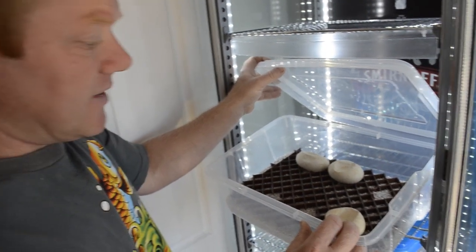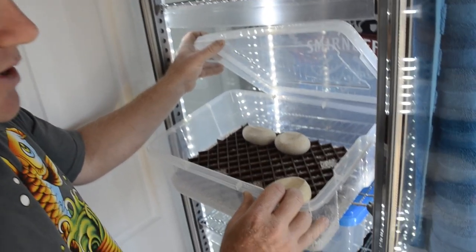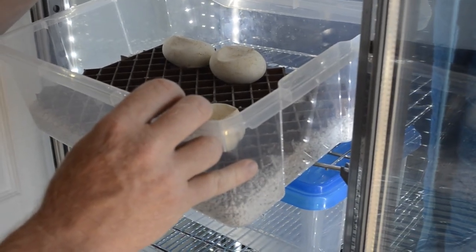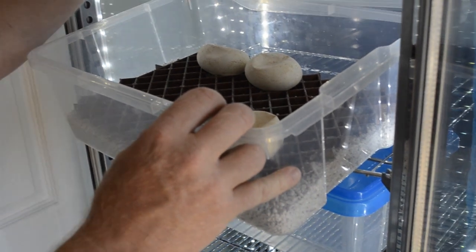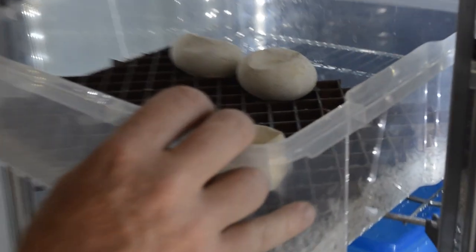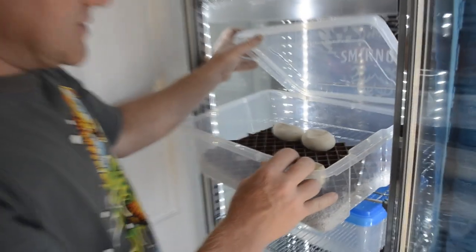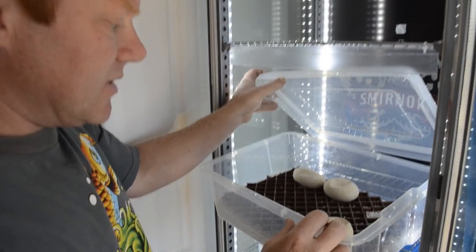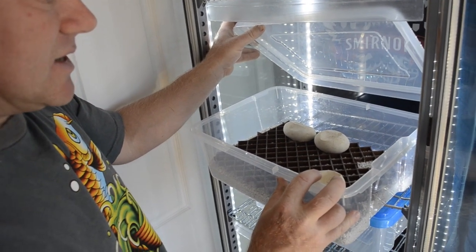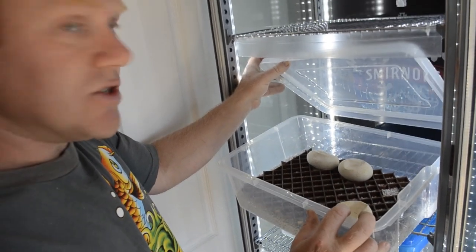How I incubate these is with a perlite medium on the bottom with about 100ml of water put in there. And then there's a raised plastic gauze so that airflow can get all around the eggs and so they're not in direct contact with the medium. It just gives the eggs a chance to breathe and gives you the greatest chance of success. When you've got these guys in a tub for that long, you've got to make sure you've got every eventuality covered for them.